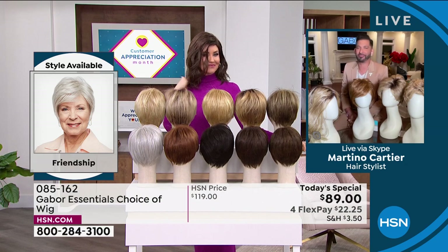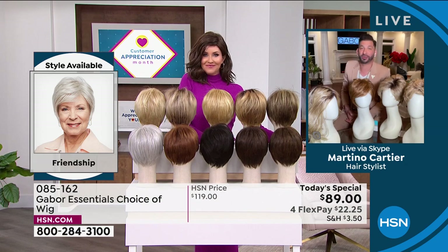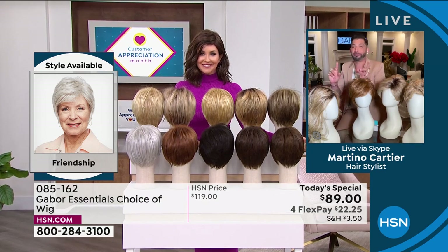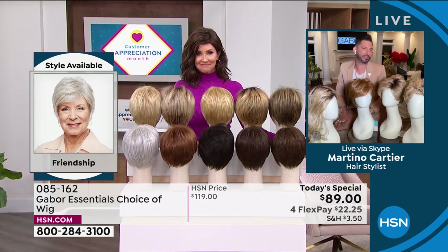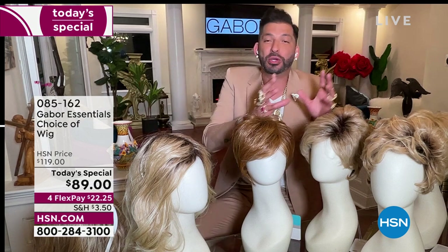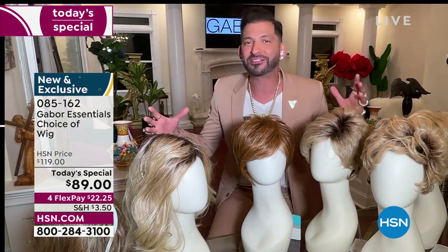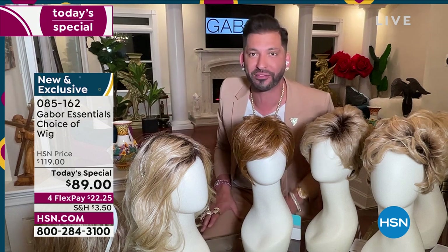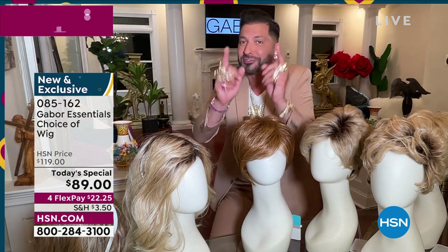Thank you so much for having me. My grandmother always said that when your hair looks good, you feel good. Today it's exciting to give you five different styles — whether you want short, volume, or waves. We have so many amazing colors, some that are rooted and so natural. They all have seven to 11 different shades. This is for you that wants to have that perfect hair every single day.